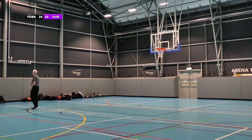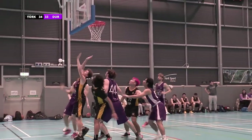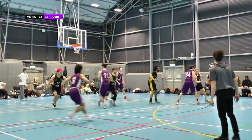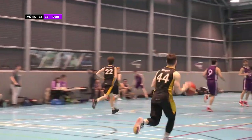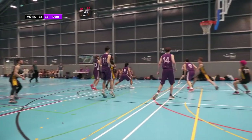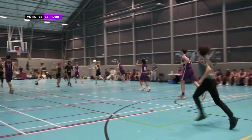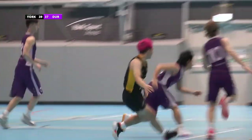It is York 34, Durham 33. They are just playing very differently. Durham managed to keep possession but don't manage to score. York take possession now and are very much on the defence. Not quite defensive enough as Durham take a one point lead — it is Durham 35, York 34. But York don't let that happen for long as they come back for a one point lead, 36-35 to York. Very scrappy defending.